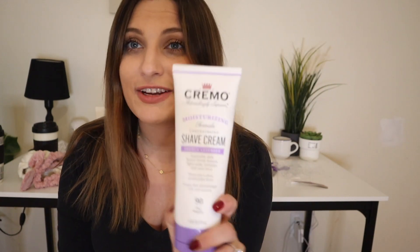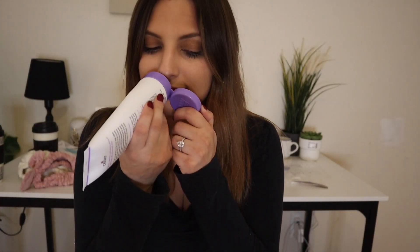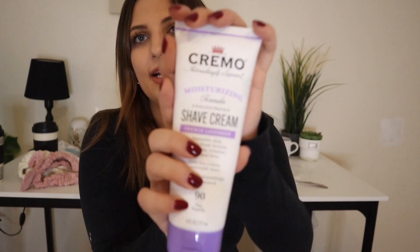Next, I got Cremo shaving cream, also in lavender. I am a huge fan of lavender, floral scents, and also vanilla. It has like a nice subtle scent to it, so I am excited to give this product a try. My fiance loves Cremo products — that's all he ever uses — so I'm like, why not try the shaving cream?